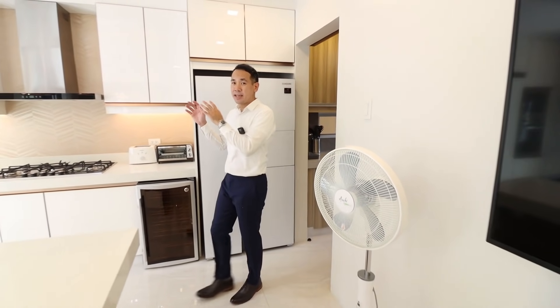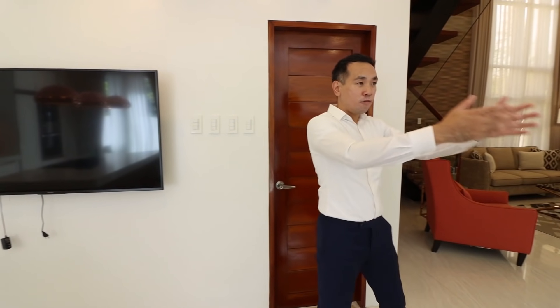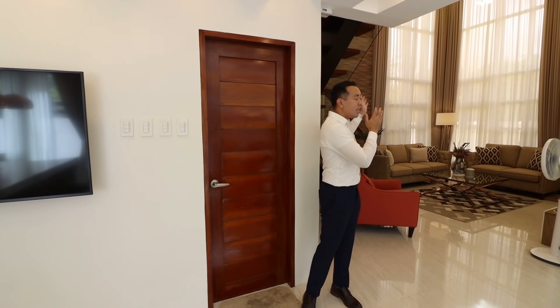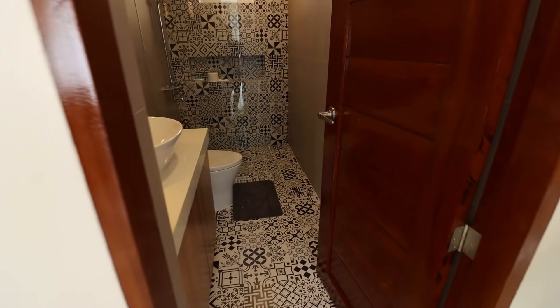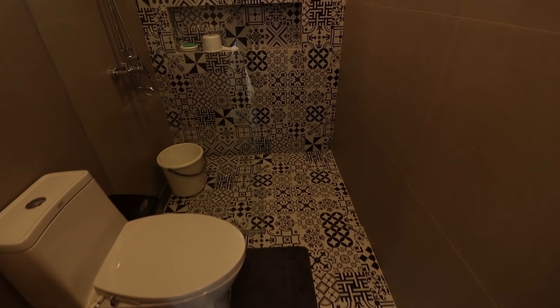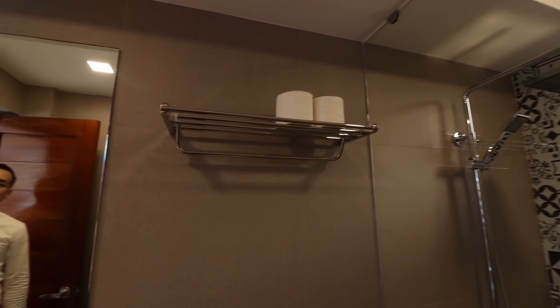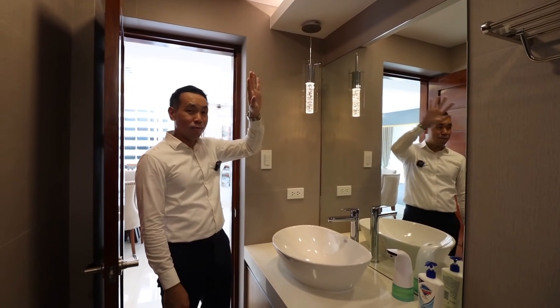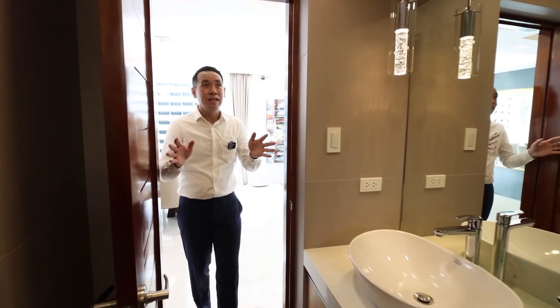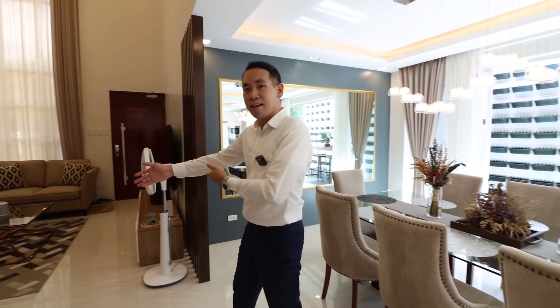Conveniently located beside the dining space and living area is your powder room. It features a really distinctive tile design on the flooring stretching all the way to the bath space, where you have a tempered glass enclosure, indirect lighting, and a gorgeous lamp right beside the mirror — something your guests would really appreciate.